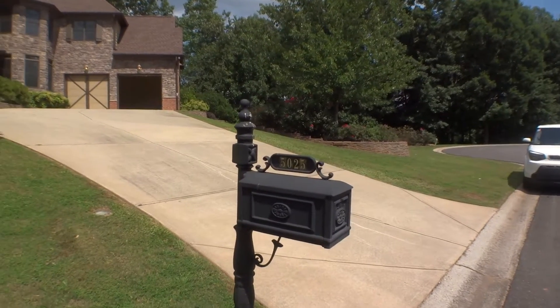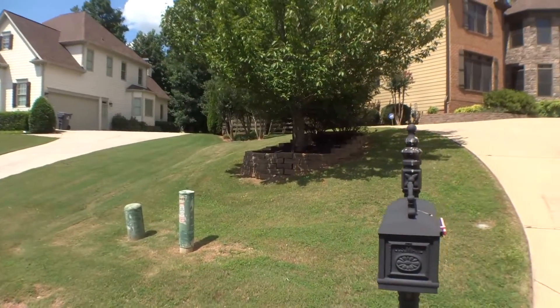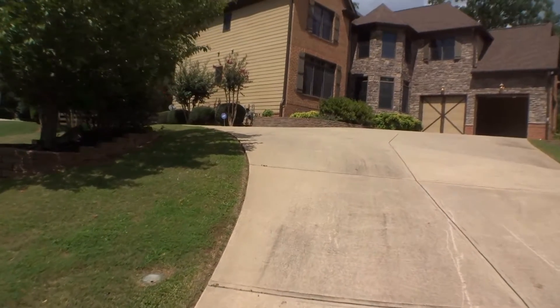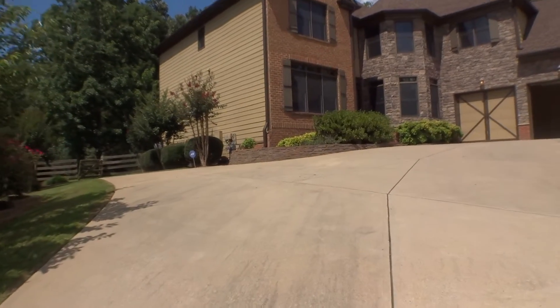We are at 5025 Wild Magnolia Lane in Cumming, Georgia. Today is the 13th of July 2017. My name is George Wood, I'm the property inspector for Excalibur Home, and I'm going to run the move-out inspection for this property.